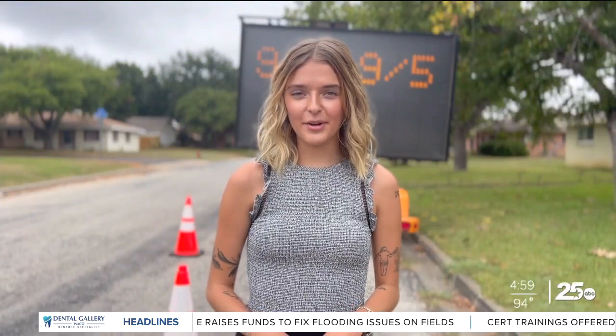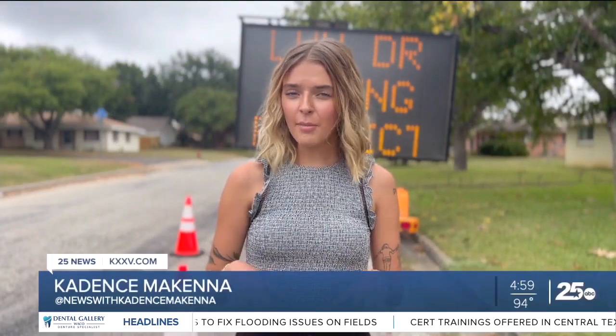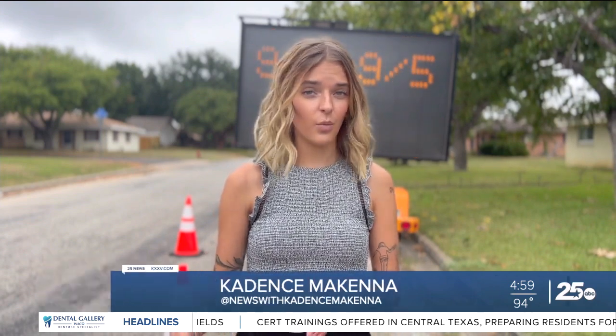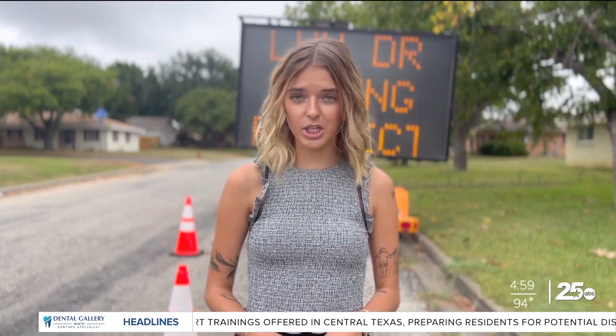I'm Cadence McKenna, your neighborhood reporter in Robinson. I'm on Lux Drive finding out more about upcoming street repairs and what homeowners should know before the project begins.